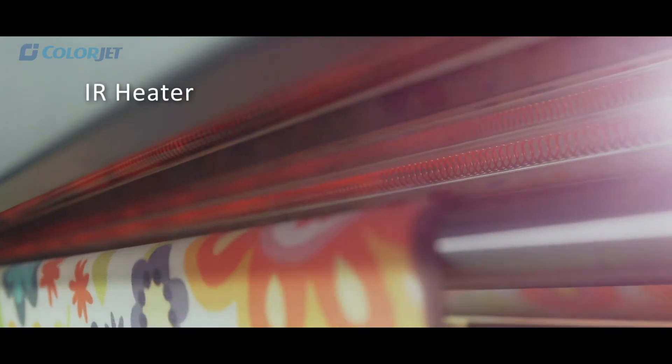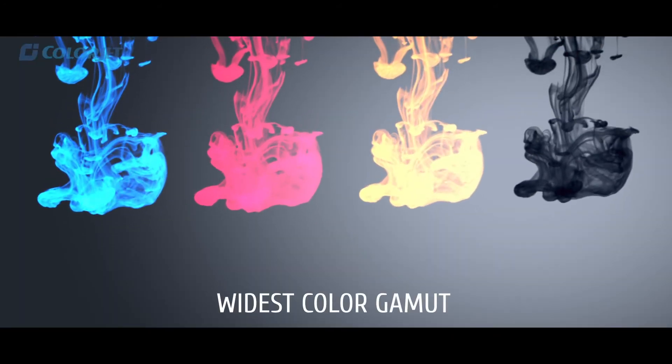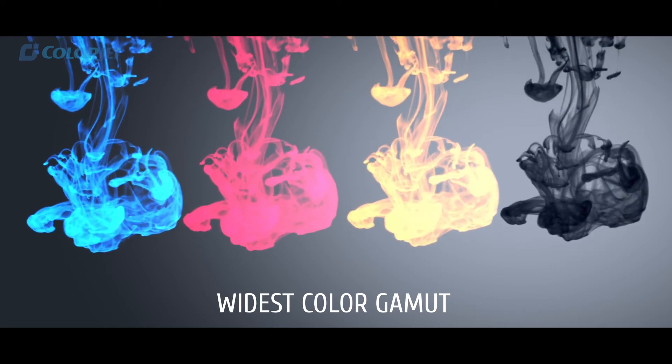It is also equipped with an energy-efficient IR heater which helps in quick drying of fabrics. VastraJet has the widest color gamut of inks for vibrant color prints.